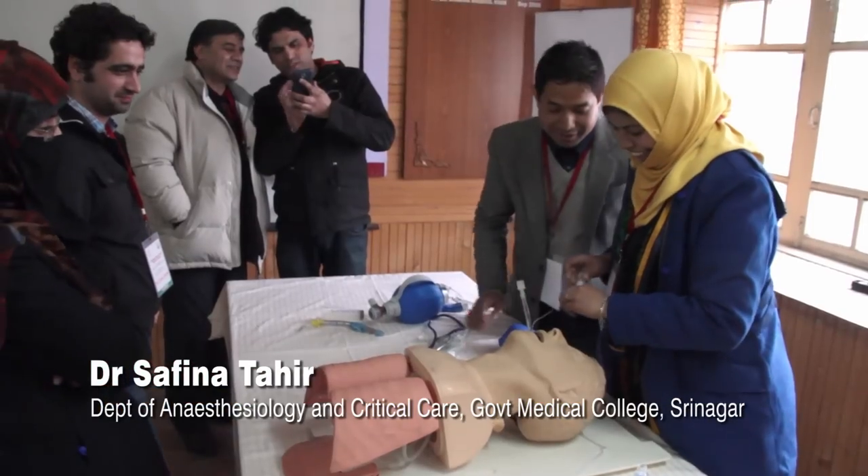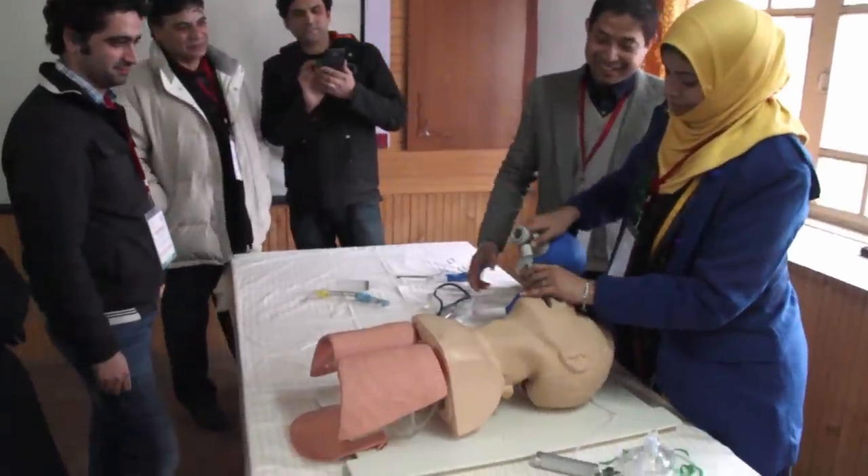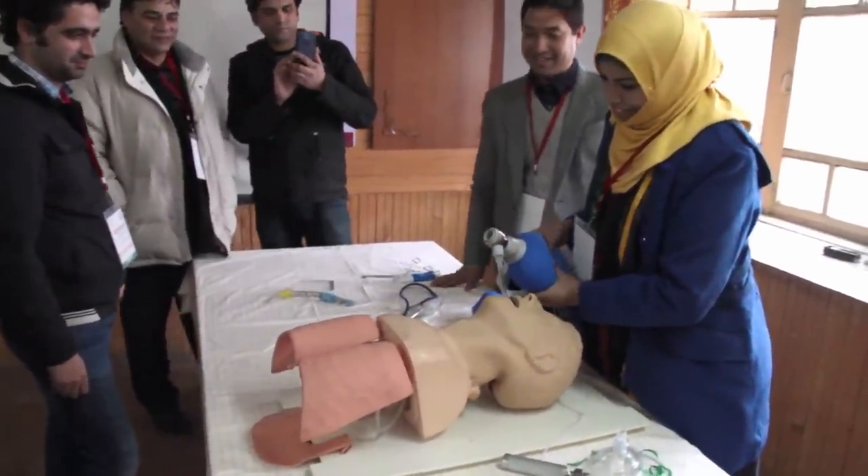I can now remember the ABCs of trauma management. I was a little oriented before, but it has made me wiser to tackle patients and handle emergencies quite better.